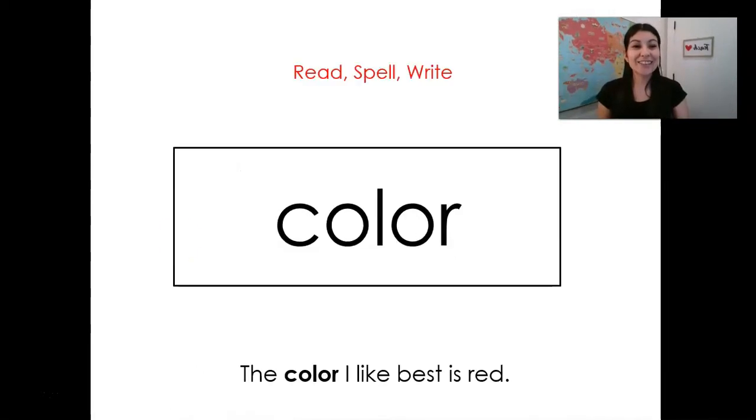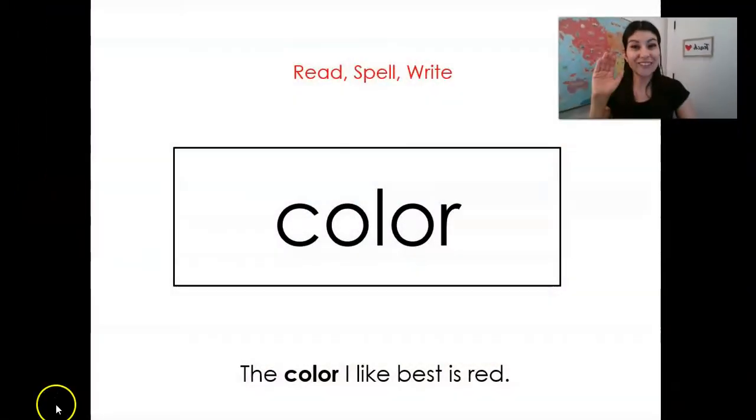All right, let's go ahead and stop right there. Ladies and gentlemen, you did a wonderful job practicing the OI sound and reading those sight words. Make sure you practice the OI sound in your boom card today, and also make sure that you're practicing those sight words — reading them as fast as you can and practicing writing them. Have a great day and I can't wait to see all of your work. Bye.